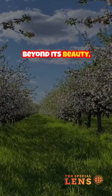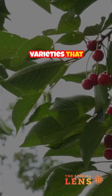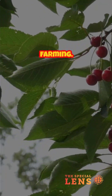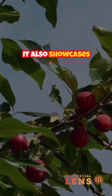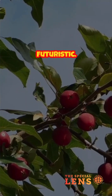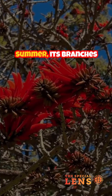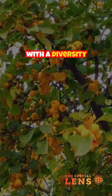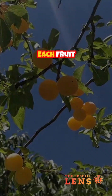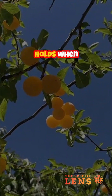It turns a single tree into a living orchard mosaic. Beyond its beauty, the Tree of 40 Fruit preserves heirloom varieties that are disappearing from industrial farming. It also showcases ancient horticultural techniques in a way that feels futuristic. The tree blossoms in waves of color, and by summer, its branches are heavy with a diversity of flavors.